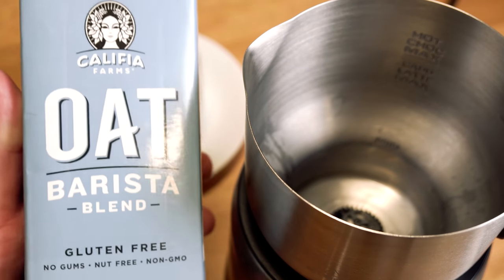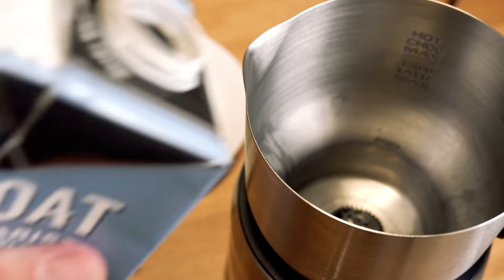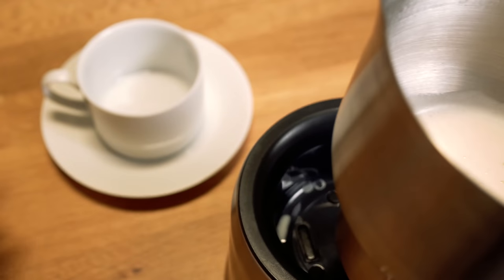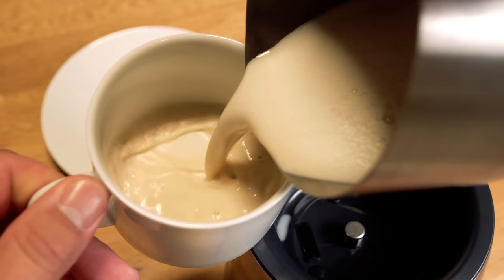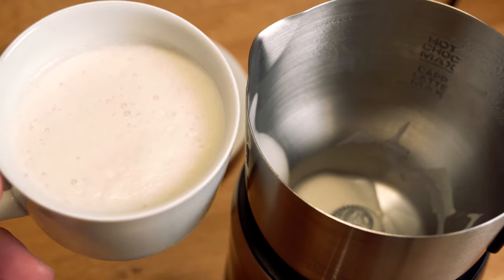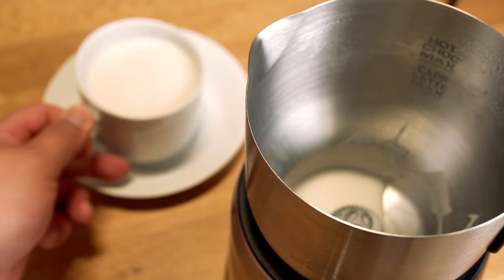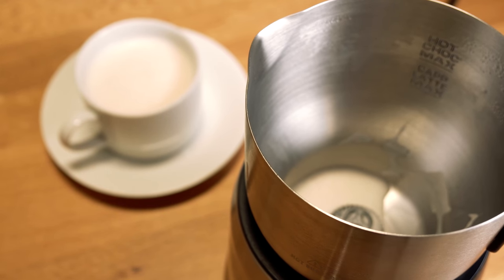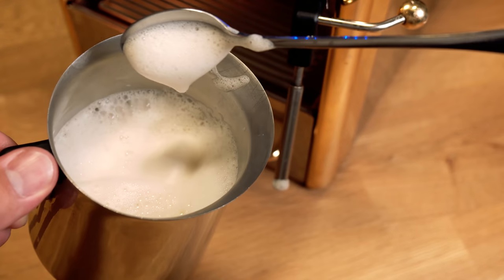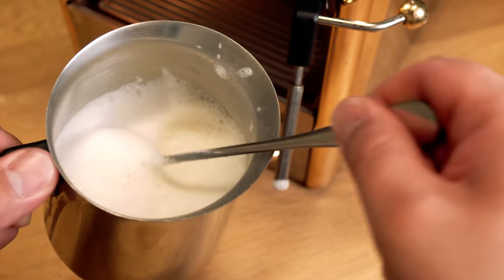So we have Califia Farms oat barista blended milk. I'm very hopeful that this will turn out better than the almond version of Califia Farms, but let's take a look and see how it froths. It foamed up a little bit better, but we're still getting hot liquid milk coming out — not ideal for cappuccino, really more of a latte consistency. It's a lot better than the almond version. Steaming-wise this milk did a lot better, a lot more foam — an easier way to make a cappuccino, but it still can't really have the same consistency when it does an automatic froth.